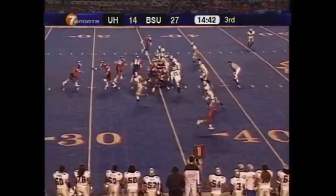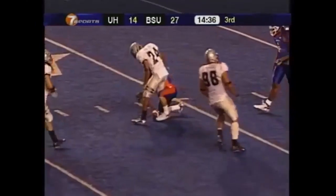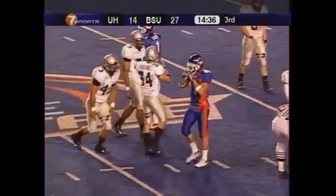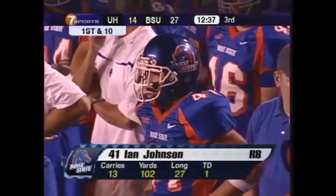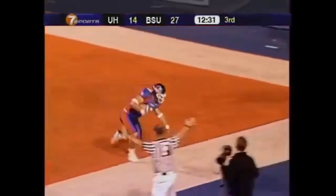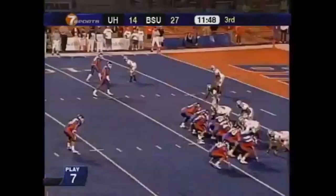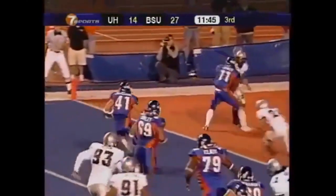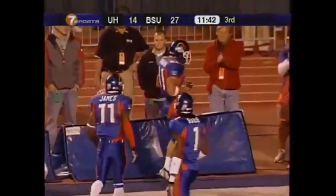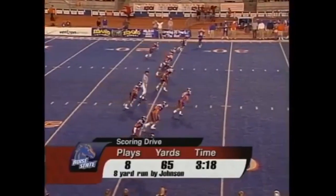Now Ian Johnson shifts back there and gets the carry — Ian Johnson to midfield, down to the 46, inside Hawaii territory. First down Broncos. First and 10, Vinnie Perretta — he's got a lot of room to the 20, and he steps out of bounds inside the 5, they'll mark it at about the 7. Big game for Vinnie Perretta. The pitch to Ian Johnson and he's going to be in there for the touchdown. Ian Johnson — touchdown.